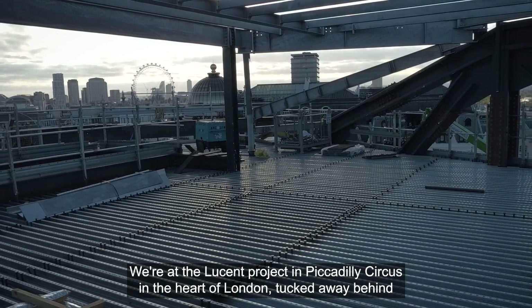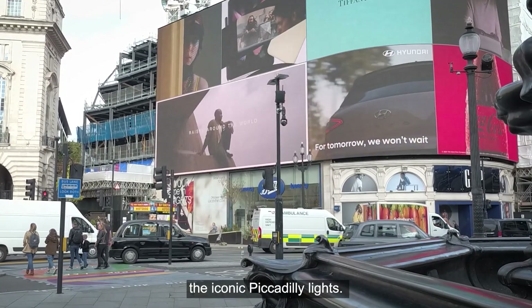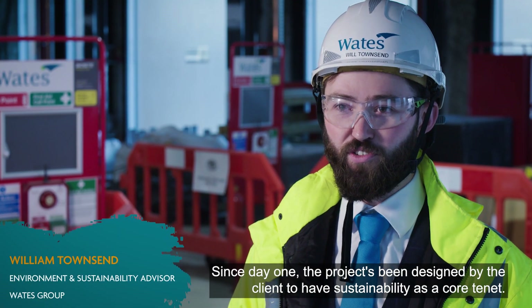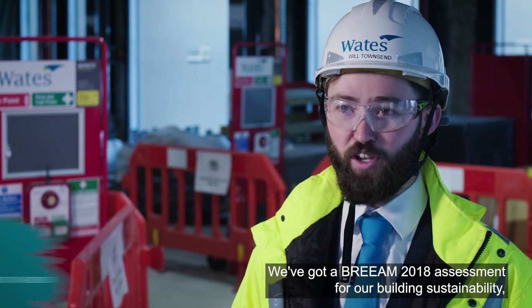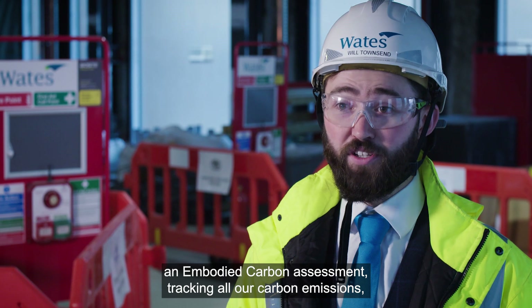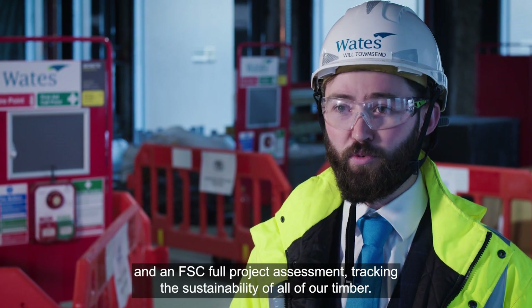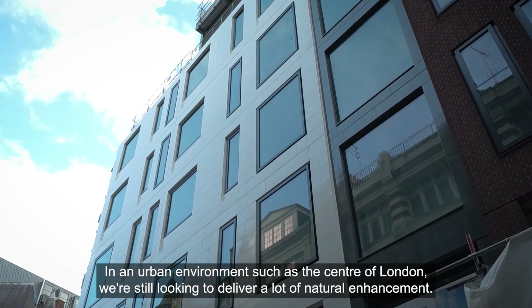We're at the Lucent Project in Piccadilly Circus in the heart of London, tucked away behind the iconic Piccadilly lights. Since day one, the project has been designed by the client to have sustainability as a core tenant. We've got a BREEAM 2018 assessment for our building sustainability, a WELL assessment for our building users' happiness, an embodied carbon assessment tracking all our carbon emissions, and an FSC full project assessment tracking the sustainability of all of our timber.